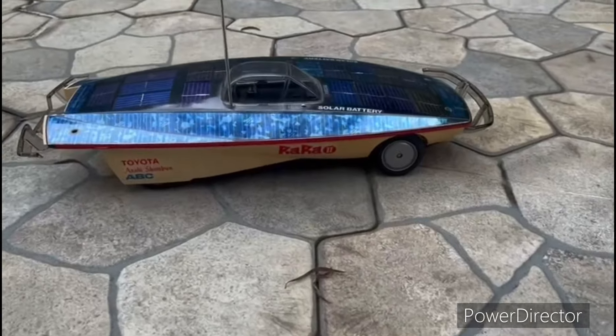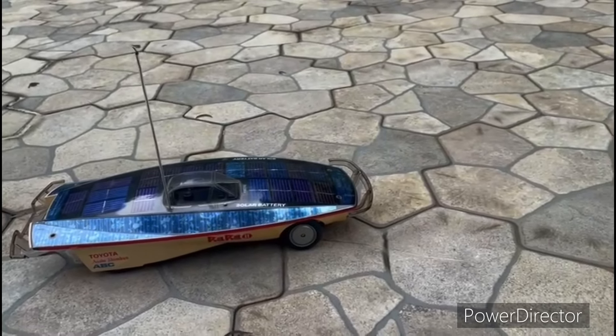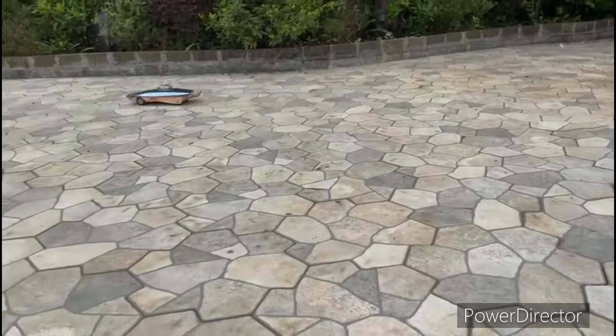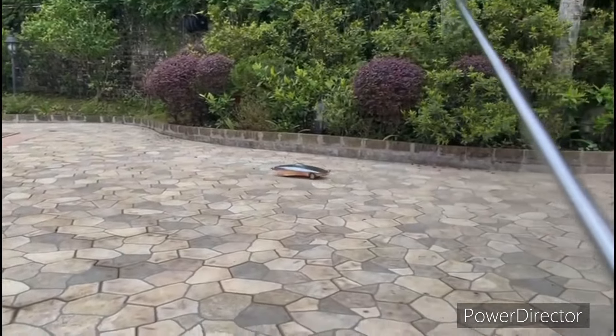This model also has two speeds. When the road condition is good with no slope, it can use high speed. The only problem is about the weather.